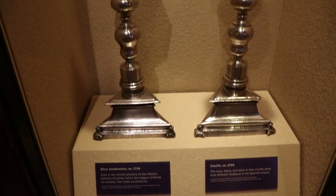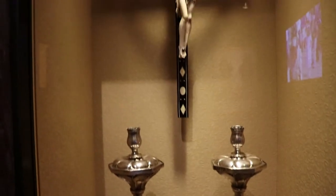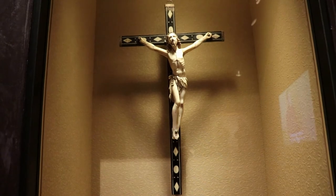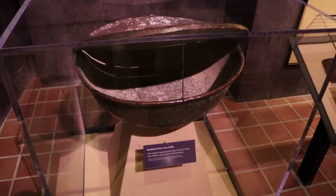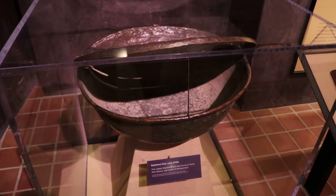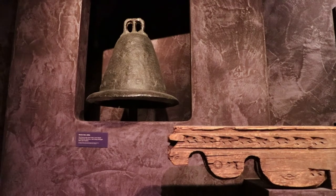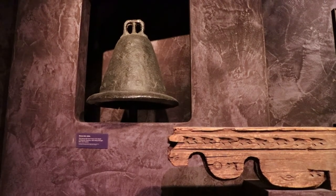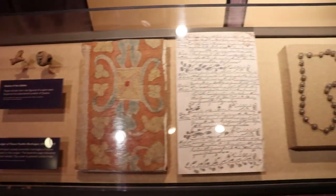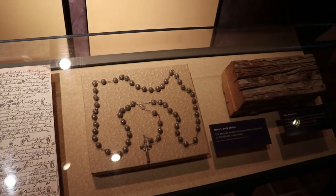The Spanish did impose their will on the Pueblo peoples, which meant hard labor on haciendas and missions. They were forced to abandon many of their beliefs and worship the Catholic God. There's a 1700s crucifix, a baptismal font from the early 1700s found near Albuquerque, an old mission bell, and a piece of a vega — those were the rough-hewn roof timbers of buildings like missions. Here are more artifacts from missions like an old bible, a rosary, and that vega fragment is from Acoma Pueblo.